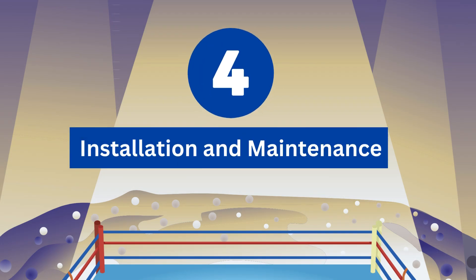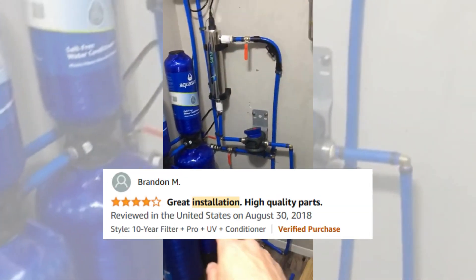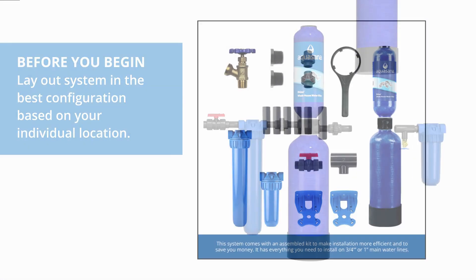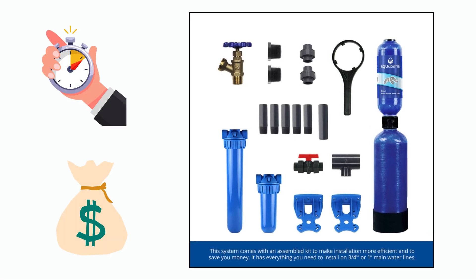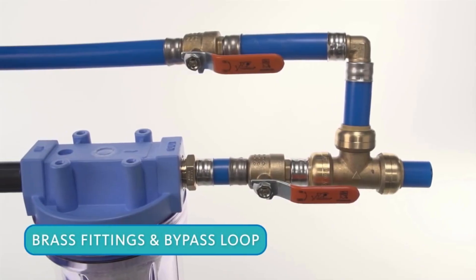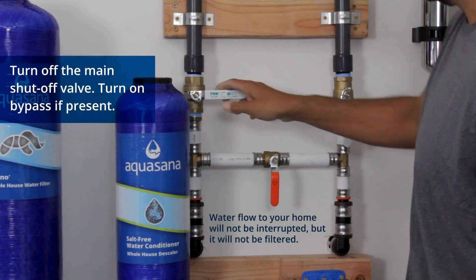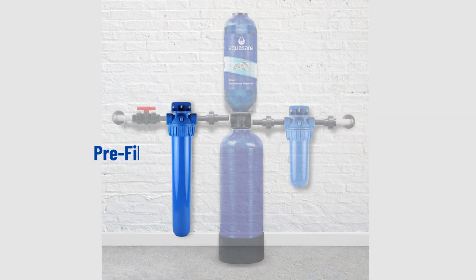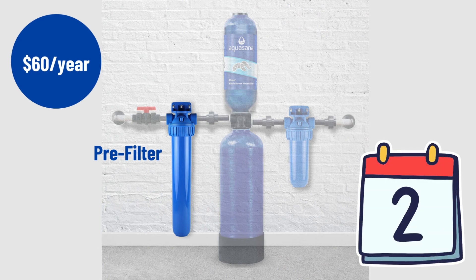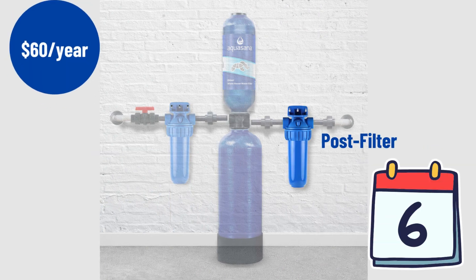Round 4: Ease of Installation and Maintenance. The Aquasana Rhino whole house water filter system is easy to install, requiring no electricity, drain lines, or back flushing. This system comes with an assembly kit to make installation more efficient and to save you money. Also available is the ProGrade Bypass Install Kit that allows you to bypass the system so you can replace your filters without having to shut off your water. Aquasana Rhino costs $60 a year for the pre-filter, which is replaced every two months, and $60 a year for the post-filter, which is replaced every six months.